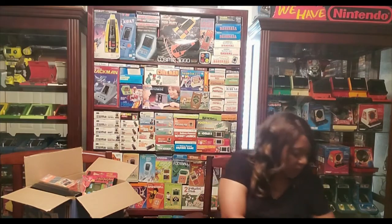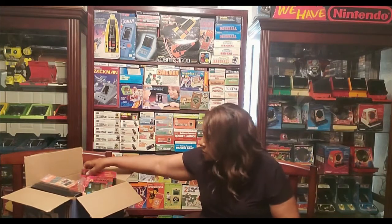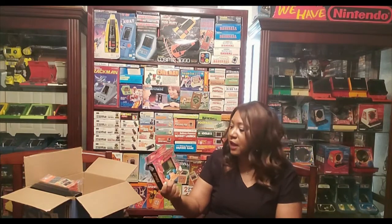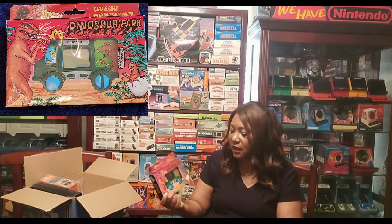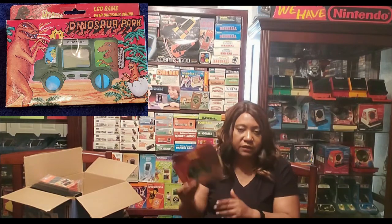Even if I have a game, I'm always looking for a better box copy. This is a dinosaur game. I got this game, I think, out of Spain. It just reminds me of some of the Tandy ambulance games and things like that — it looks like it's in the same series. So I just wanted to have it.